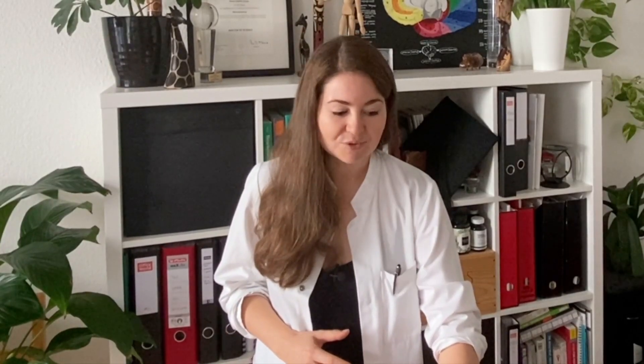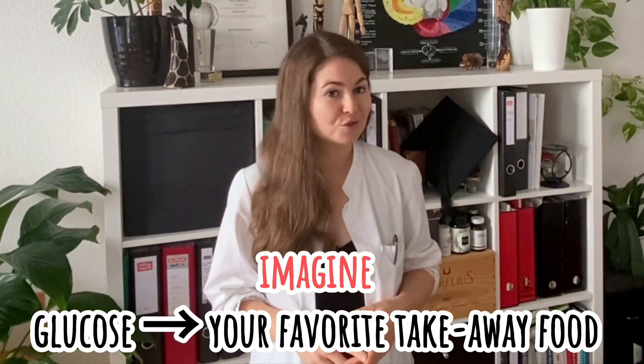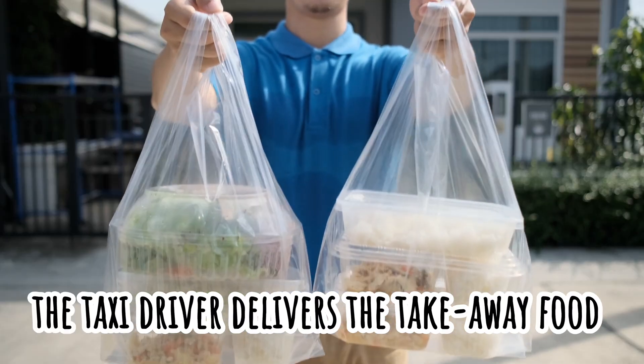What does insulin resistance actually mean? Let's use a useful analogy. Imagine glucose is your favorite takeaway food. The taxi driver is responsible for delivering it through your door — and your house is the cell. So you're very hungry, the bell rings, the taxi driver is there, and you eagerly open the door. The takeaway comes in, you swallow it down. You're so hungry, you love it — but you're kind of satiated, not that full yet.